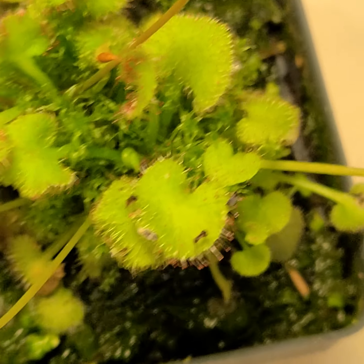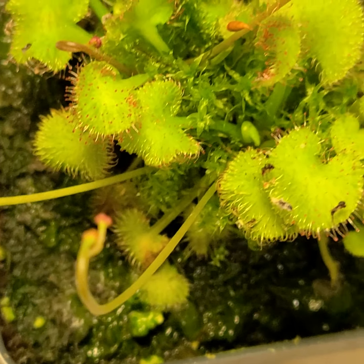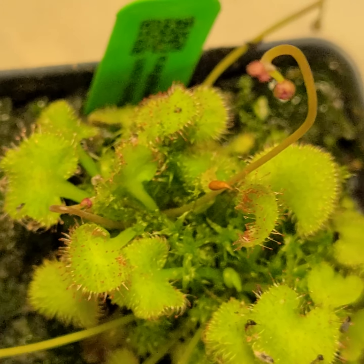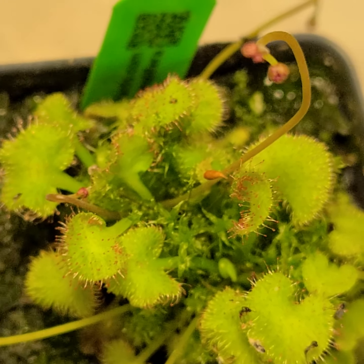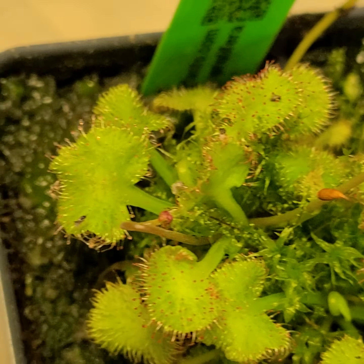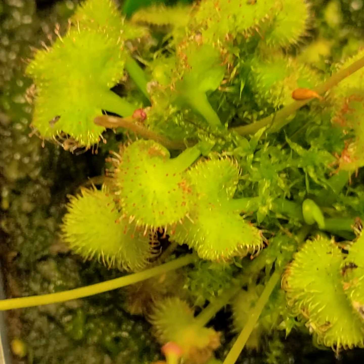A lot of these Droseras — you remove a leaf, set it somewhere, and it'll start rooting and turn into a new little plant. So it multiplies by fragmentation. It looks like my dew drops are getting dry, so it's clearly growing in a more humid environment than it's getting.